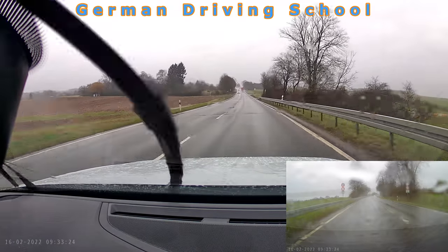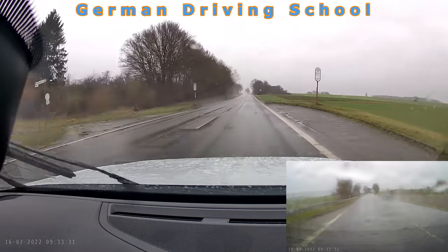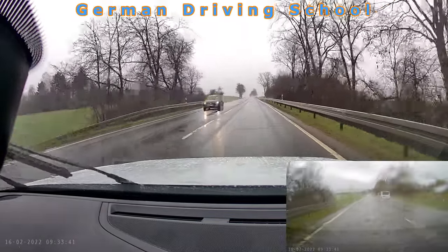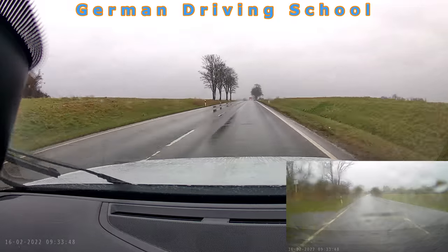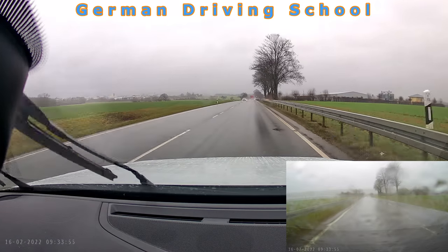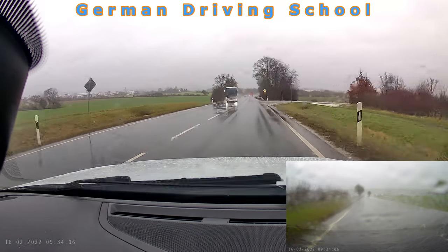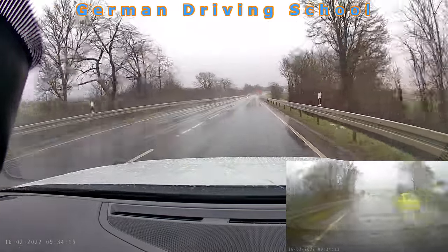From here we take the way to Liederbach, driving through it for some basic exercises like reverse parking and turning around. Then we took the motorway toward Kalkheim, where we did the emergency braking — from 30 to 0 in very quick time. From there we drove back on the motorway to Bad Soden am Taunus, where we finished the driving exam at the Esso gas station.